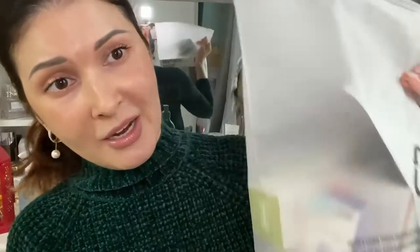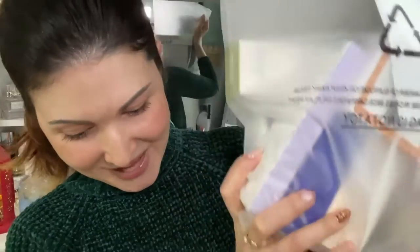Today we are going to continue the 1111 haul. 1111 is the same as Black Friday here in China, so I've got a lot of things. I've already shot the skincare video and will leave the link down below. Today I'm going to talk about Korean skincare, so let's get started — I've got quite a few things and will just pull them out and show you.